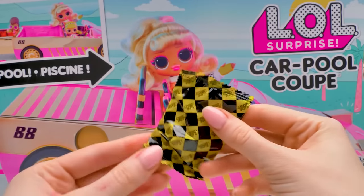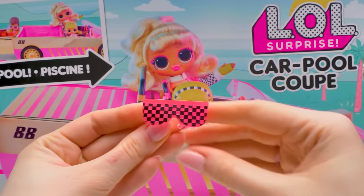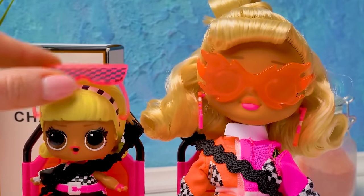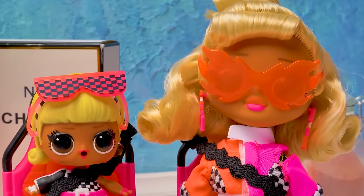Here's the last baggie! Time flies so fast, guys! Pink checkered glasses! These are Drag Racer's glasses. But when she grows up, she can wear even those fiery glasses of her sister.